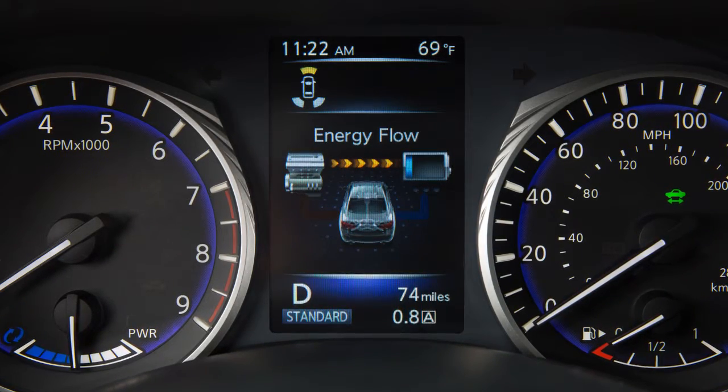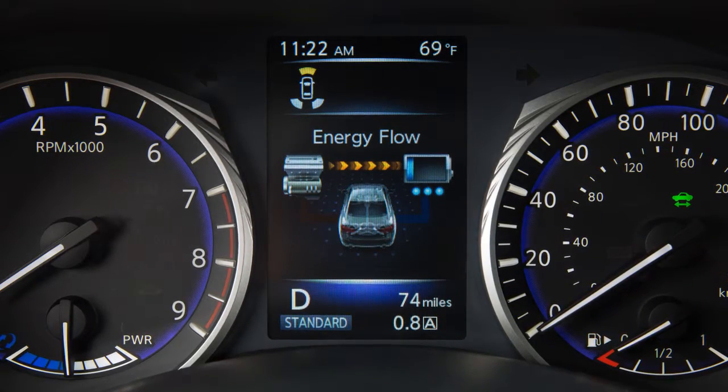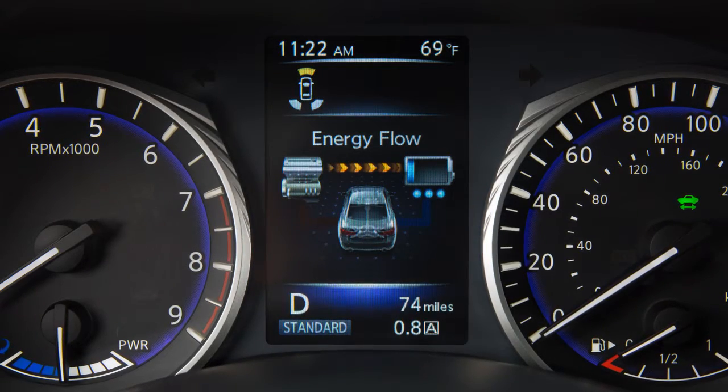When the vehicle is charging the lithium-ion battery with the regenerative brake and gasoline engine. When the vehicle is powered by the gasoline engine and is charging the lithium-ion battery.